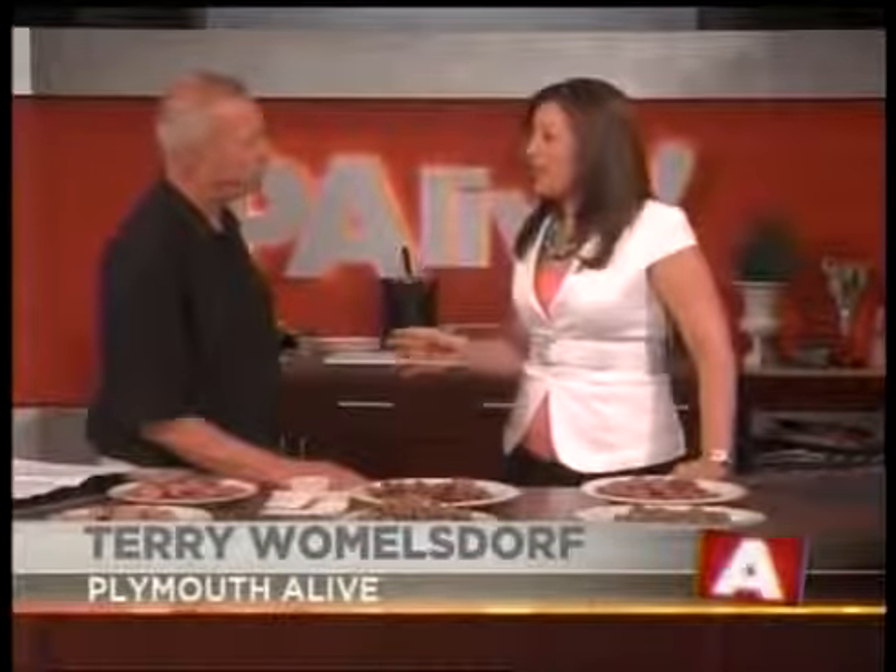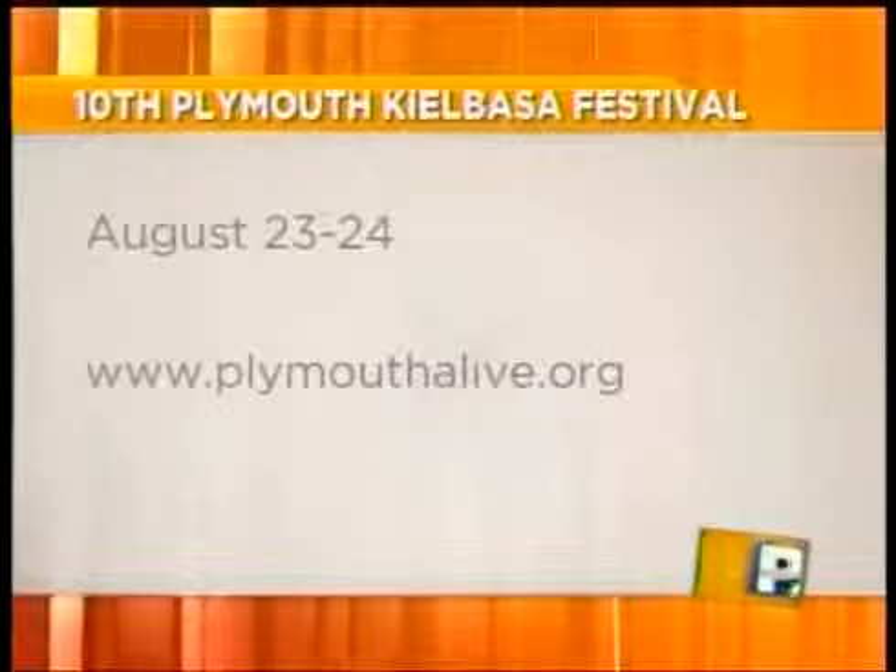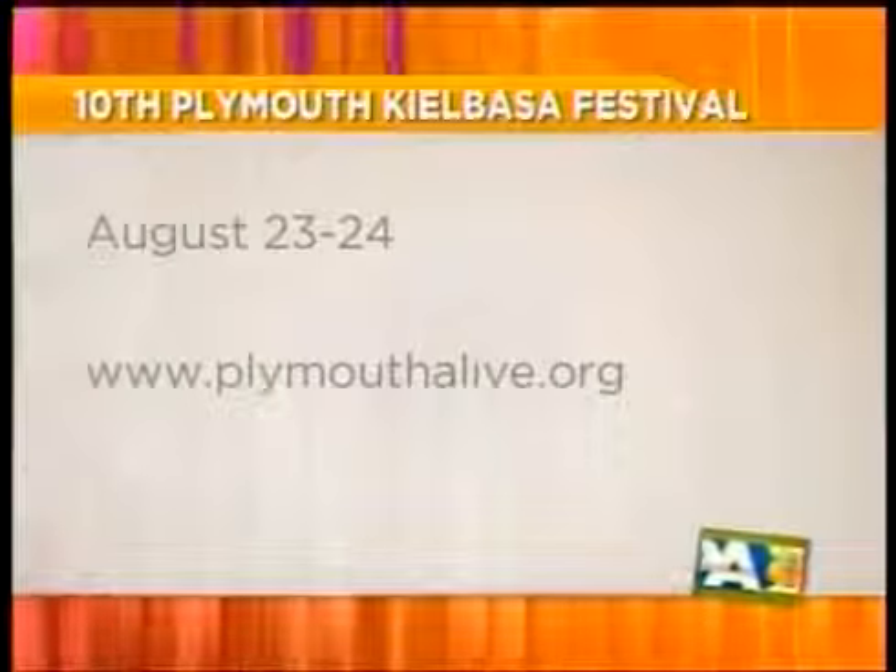How does this benefit Plymouth? Why is this so important to the community? It's part of Plymouth Alive — it's all about revitalizing our downtown, our neighborhood, and just bringing people downtown to spend money. It sounds like an absolutely wonderful time. It is next weekend — not this weekend, but next weekend, the 23rd and 24th in downtown Plymouth. And it is a blind taste test, so I would be biased with all of the kielbasa we have here on the show. Terry Wommelsdorf, thank you so much for joining us.